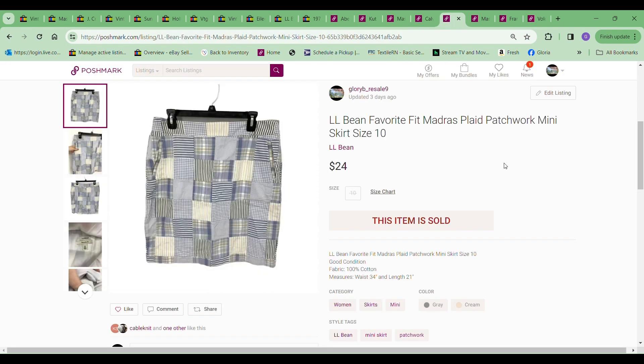The next item was this LL Bean Madras patchwork skirt. I always do good with these Madras patchwork shorts, skirts, or pants — I think they're great for golfers, like them for the golf course. So keep your eye out for them. I sold this one for $24, and the cost to me was $4.99.